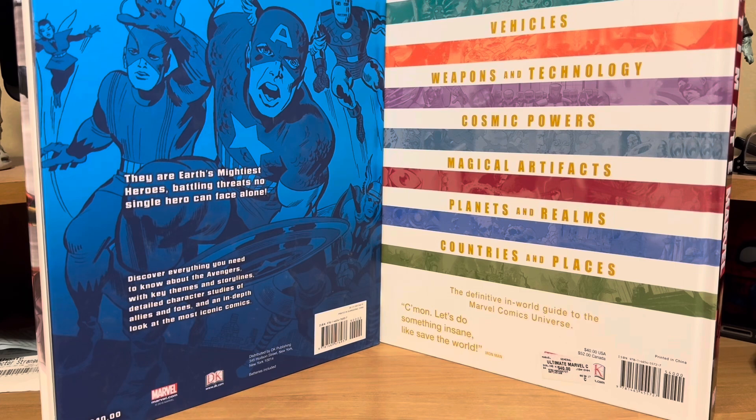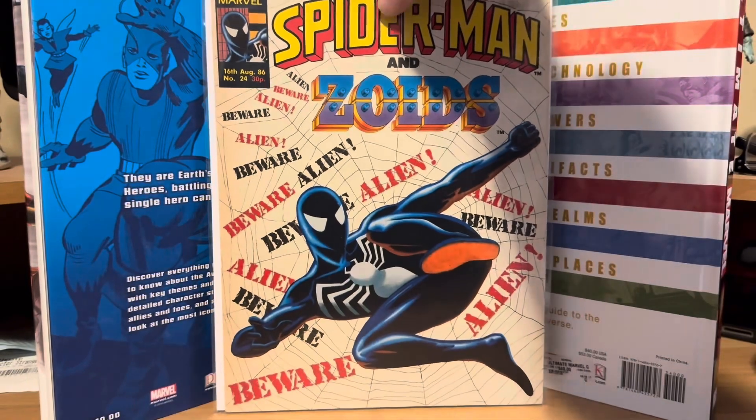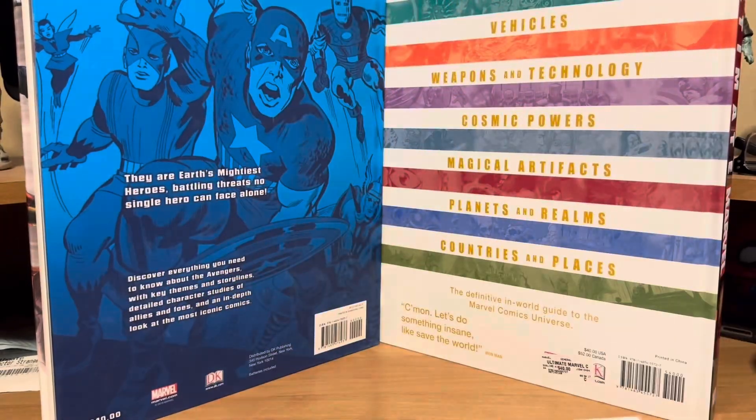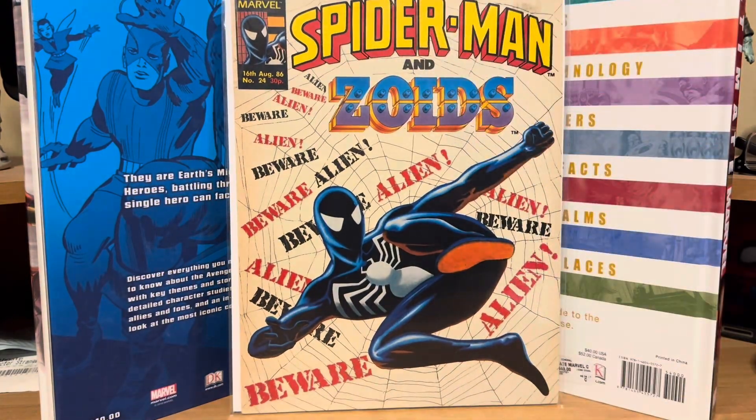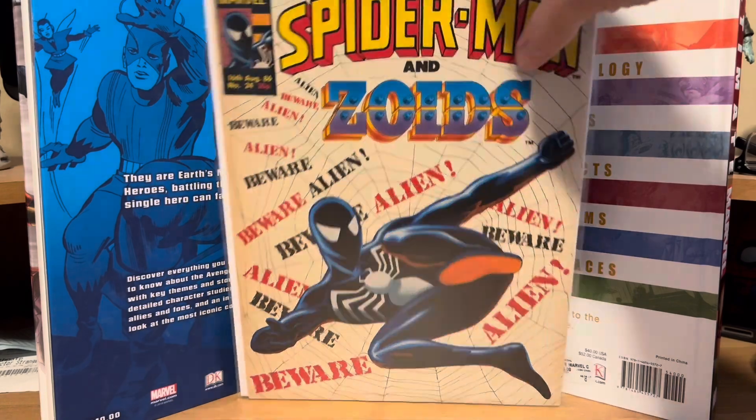Somebody also had this thing — I never saw it before — Spider-Man and the Zoids. It's from 1986 and it just has a cool picture of Spider-Man in his black costume, his symbiote costume. So I thought that looked interesting and I picked that one up for a dollar.